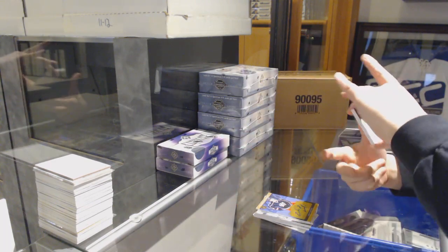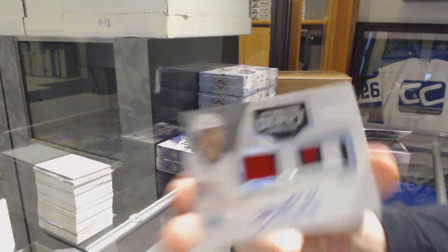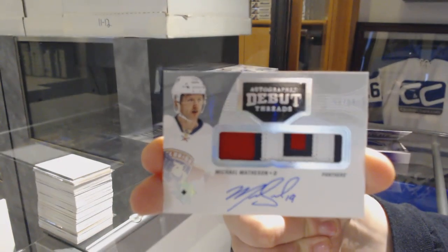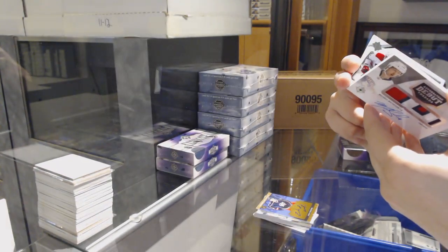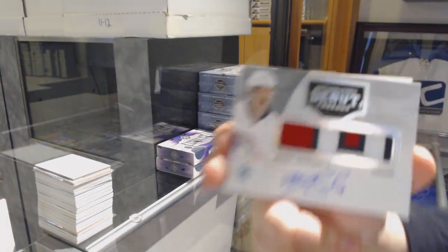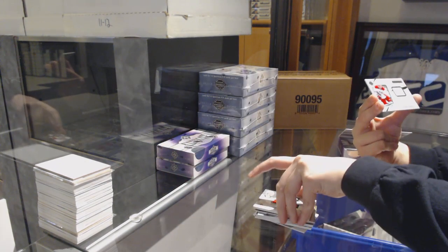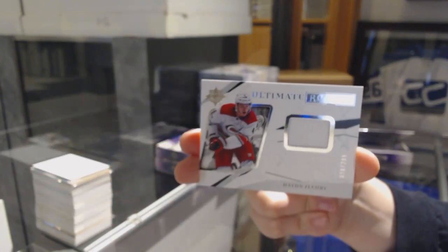We've got an Autographs Debut Threads Patch Auto, number 2.99 for the Florida Panthers, Michael Matheson. What year are you from? That's from 16-17. And we've got an Ultimate Rookie jersey number 2.99, Hayden Flurry for the Carolina Hurricanes.